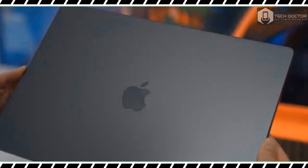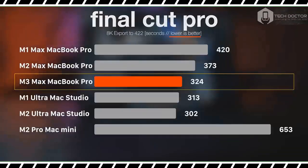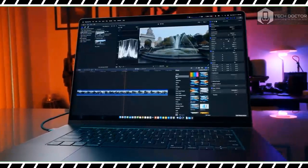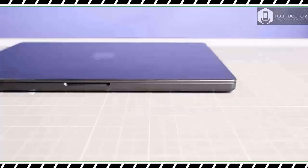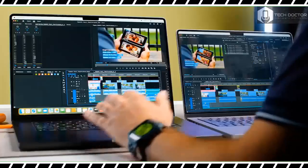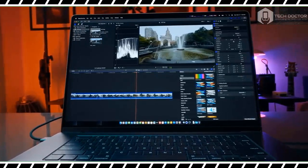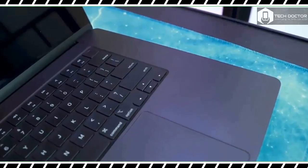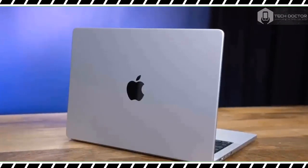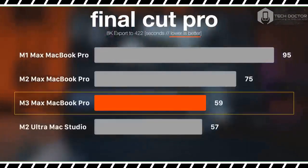When pointing our colorimeter at the screen, we found it achieves 116.7% of the sRGB color gamut and 83.2% of the more demanding DCI-P3 color space. Color accuracy is great, with the MacBook Pro 16-inch turning in a delta-E score of 0.11 — values identical to the previous model. SDR brightness is also comparable to the M2 Max version, hitting 1,546 nits when displaying SDR content on 10% of the display, and 1,123 nits at 100% of the screen.